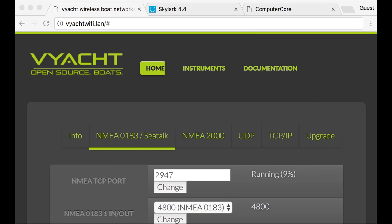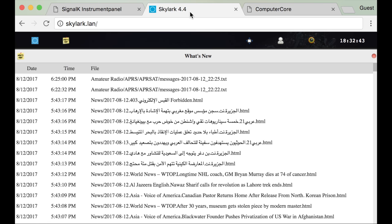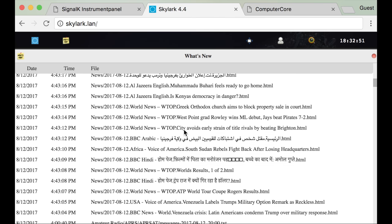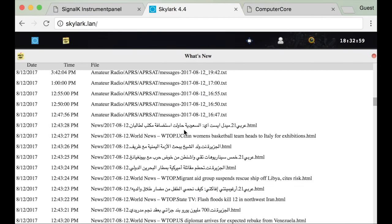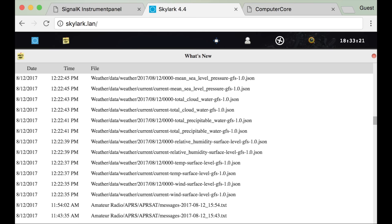Once everything was powered up and the lights were green, I jumped on the ship's network and checked out the instrument panel in the V-Yacht to confirm that the SeaTalk cable I had jerry-rigged together was working. Fortunately it was. Next I checked out the Alternet to confirm that it was receiving data as expected. Here you can see lists of news articles that I had picked up recently, and also weather for the next few days.